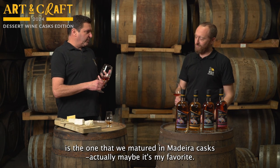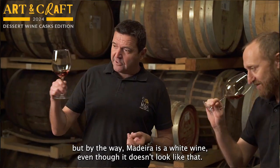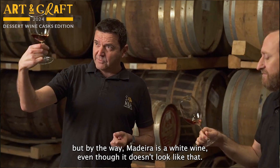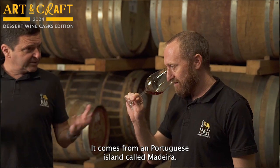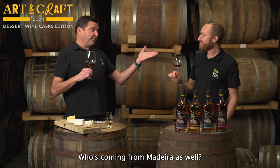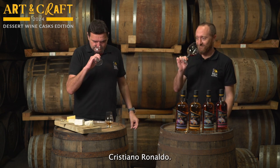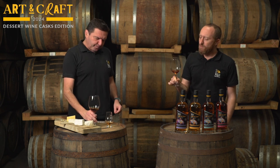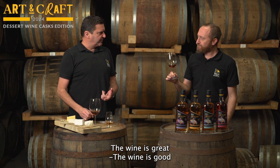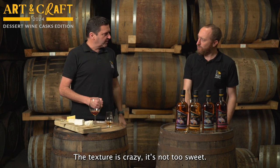The third whisky is the one we matured in Madeira casks — maybe it's my favorite. Madeira is a white wine, even though it doesn't look like that. It comes from a Portuguese island called Madeira — same place Cristiano Ronaldo is from. The wine is great: it's sweet and bitter, the texture is incredible, not too sweet. And the whisky — you get some tobacco notes, like in the wine, raisins, dried fruit, a lot of wood notes, and spiciness.